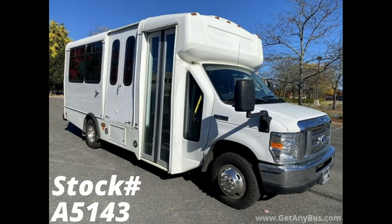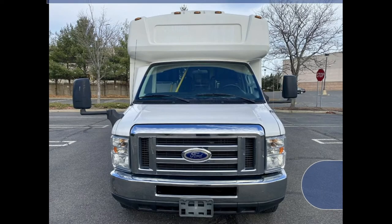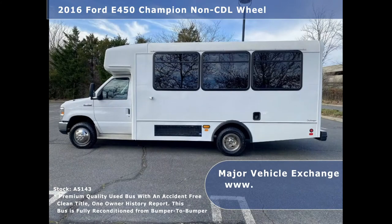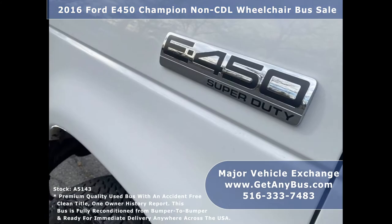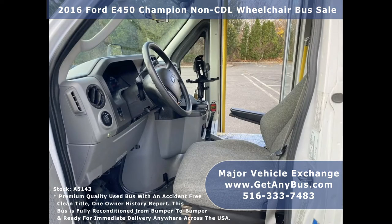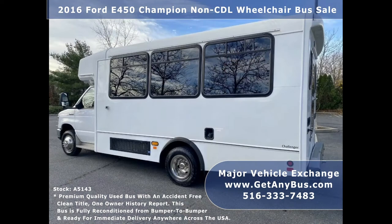Major Vehicle Exchange presents a 2016 Ford E450 Champion non-CDL wheelchair bus for sale, stock number A5143. This second-hand wheelchair mini bus has an accident-free clean title, one-owner vehicle history report, and can accommodate up to 14 passengers plus driver and up to two wheelchair positions.